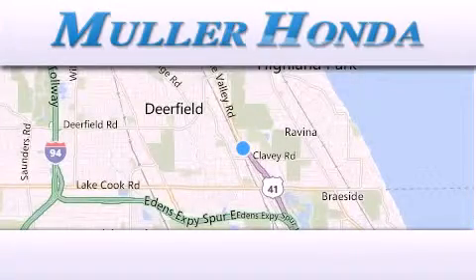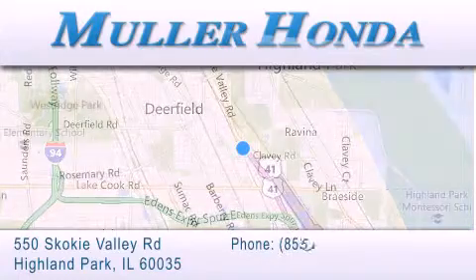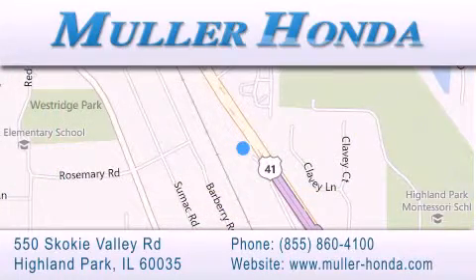Thank you for considering Muller Honda for your next new or pre-owned vehicle. For additional information, please visit our website, give us a call, or stop by our dealership located at 550 Skokie Valley Road in Highland Park, Illinois, between Lake Cook Road and Park Avenue.